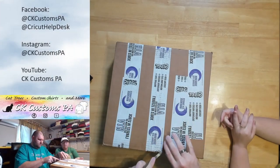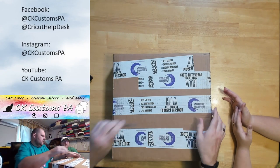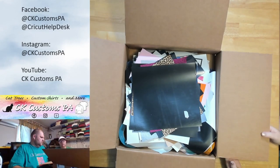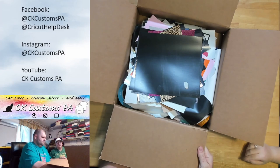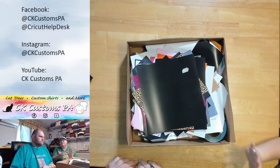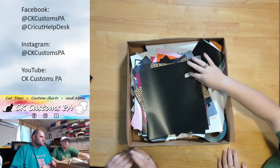This is from Heat Transfer Warehouse — it's a scrap box of HTV. You're guaranteed at least 100 pieces, and they've really outdone themselves at times. It's $50, and it's at least 90% HTV. It could have up to 10% permanent vinyl or so. This is kind of what you see when you first open them. They're all different — it's a mystery. The pieces are going to be different shapes and sizes.